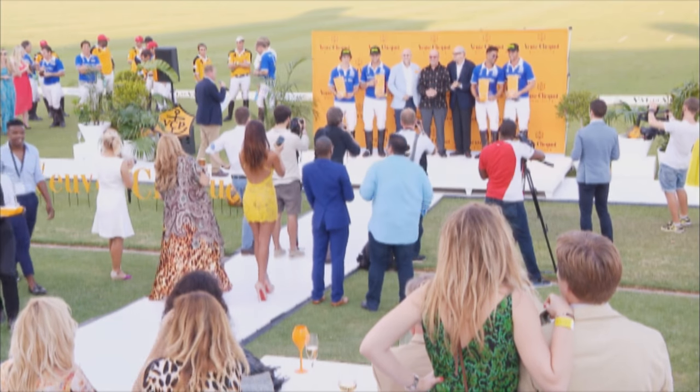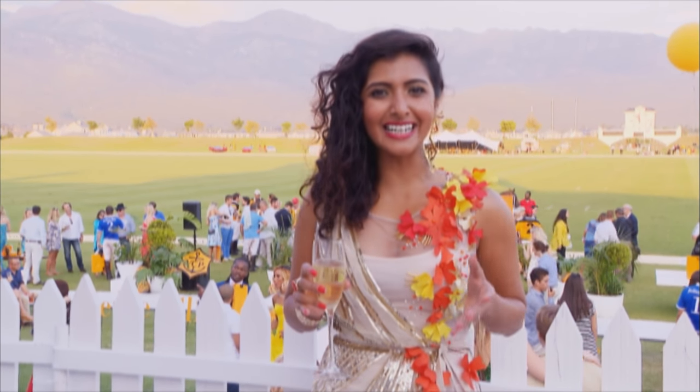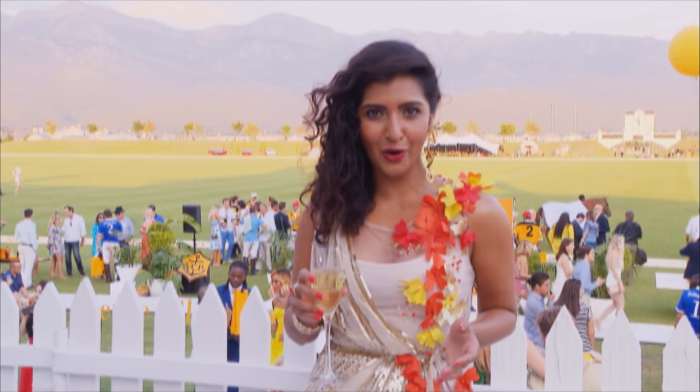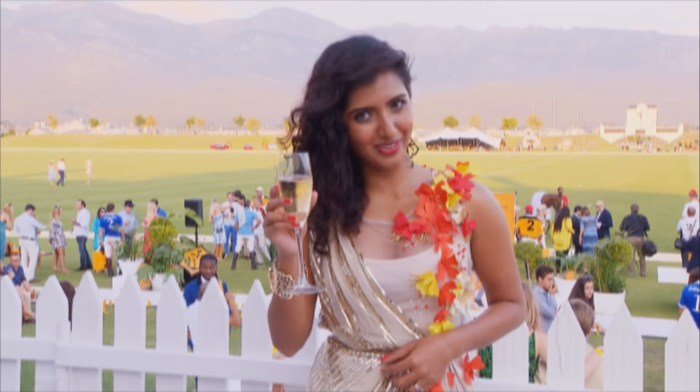With the winning goals scored and the last stroke played, the focus switched to the players and their partners, and to the winners on the podium. It's been such a treat getting an exclusive insight into all the glitz and glam at the Masters Polo — a spectacular day full of fashion and fun, and of course some bubbles in the sun.